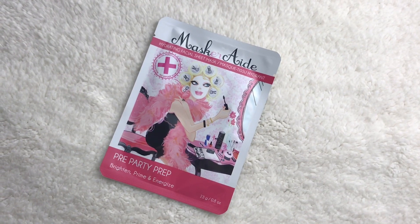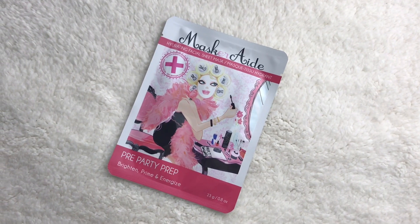A mask! This is Masquerade — pre-party prep, brighten, prime, and energize. It is a sheet mask. I've actually gotten some sheet masks that are like for priming. That's really interesting. I just don't normally have time in the mornings, but this looks like something for going out to dinner — I don't have time in the mornings to use a mask.